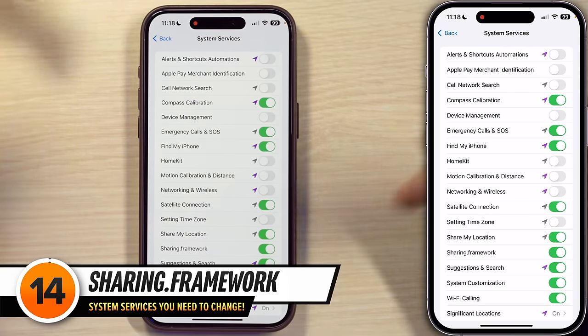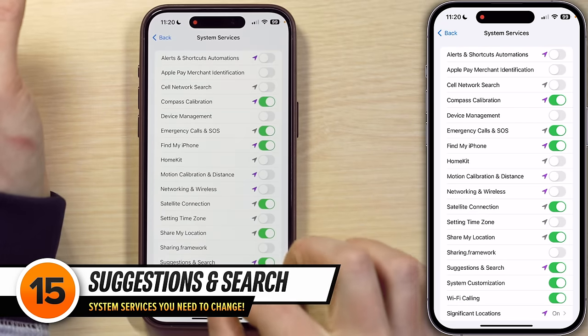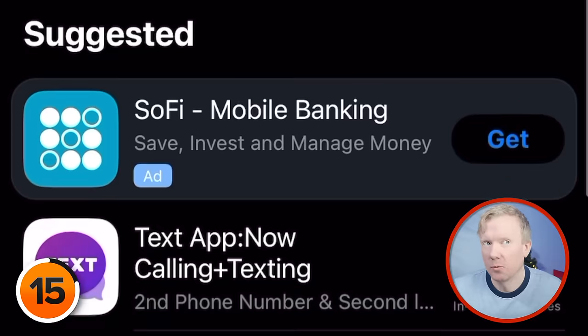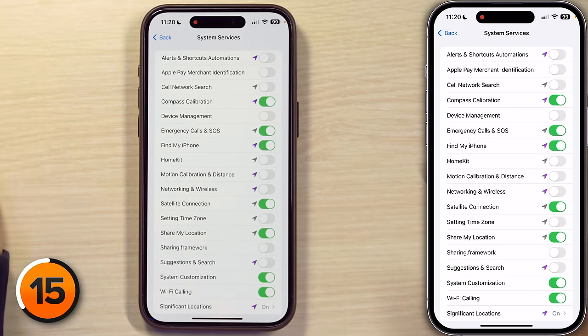Next we see Sharing.framework, which is a developer setting — you may or may not see it. You can safely turn it off as long as you're not a developer. Next, Suggestions and Search, which lets your iPhone send its location to Apple to provide more relevant recommendations like relevant search suggestions and news. If you turn this off, you'll save battery life, and Apple will still use the IP address of your internet connection to determine where you are. So I can safely turn this one right off — I'm still going to get local news, just not using GPS. Win-win. But if you use a VPN and you like suggested news articles, you might start to see some strange stuff.